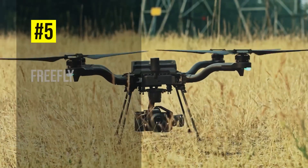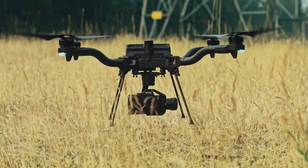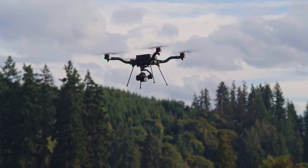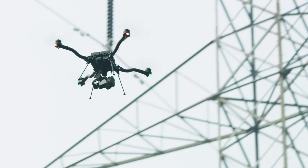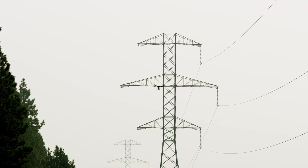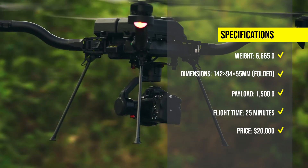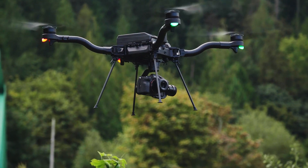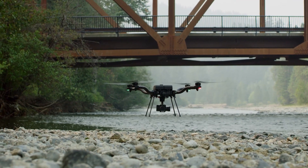Number 5: FreeFly Astro. The Astro is a compact and industrial drone that offers powerful flight performance and energy efficiency. It can carry payloads up to 1.5 kilograms, such as EO, IR, thermal, and LiDAR cameras, and fly for up to 25 minutes. The Astro has a dual hot-swappable battery system, a 30-degree upward angle shooting capability, and a night vision and FLIR thermal sensor. The Astro costs around $20,000 for the base model.